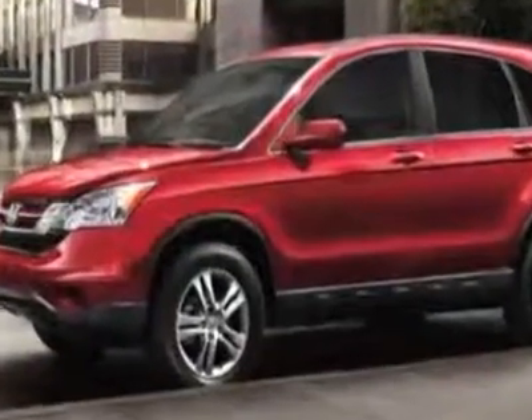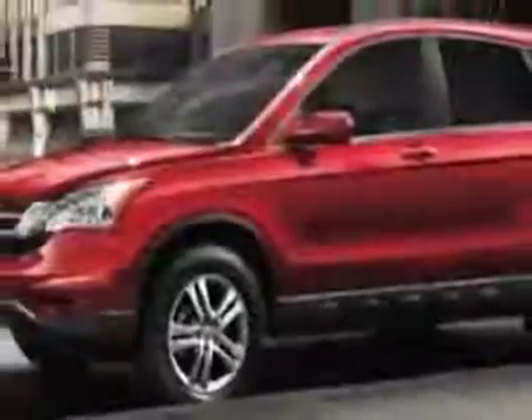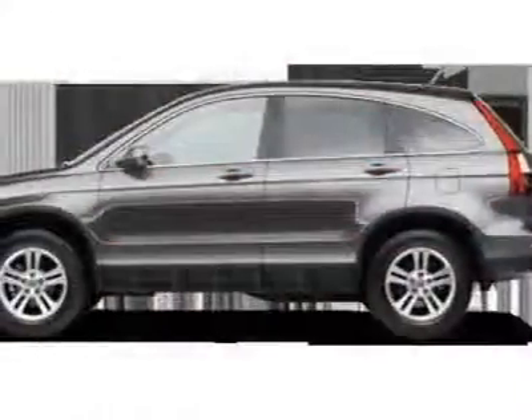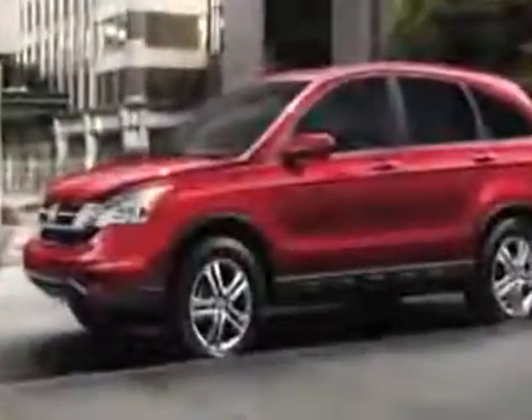Additional options for this vehicle include power mirrors, steering wheel radio controls, climate control, passenger airbag, and center console. Call 1-800-689-9066 or email our friendly sales staff today to schedule a test drive.